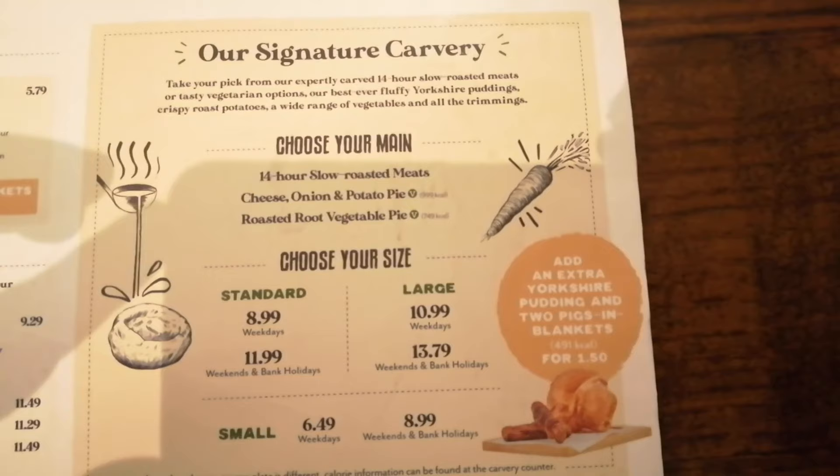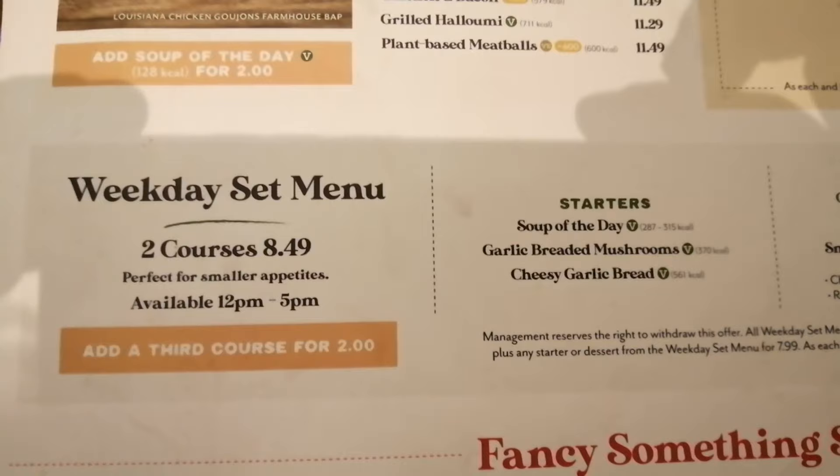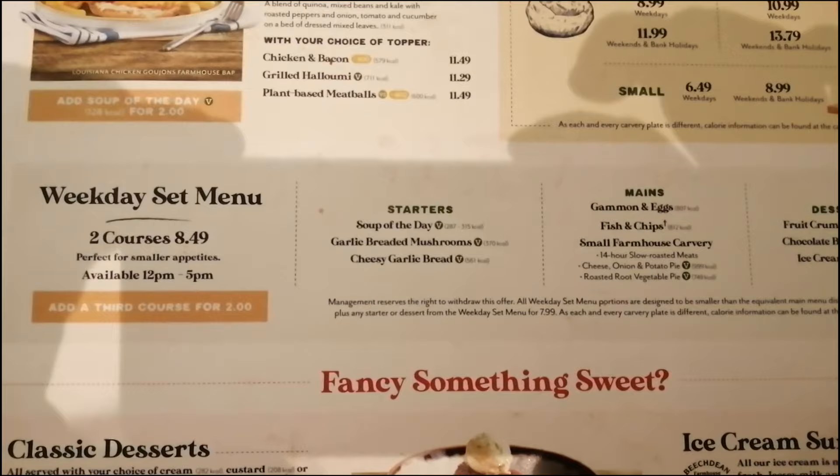Flip this thing over. Signature carvery - standard, large and small. Here are the desserts. And just above them you can have the weekday set menu for £8.49. So I've decided to have the soup of the day. I had the tomato and pepper - there were two options, can't remember the other one, I think it was butternut and something.